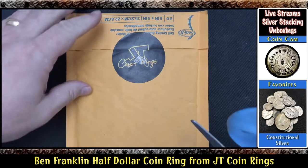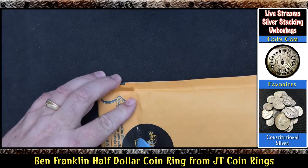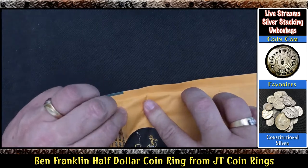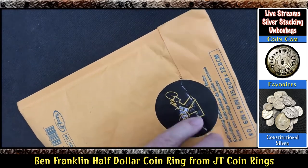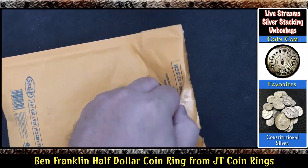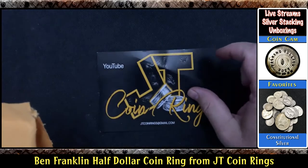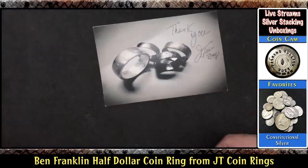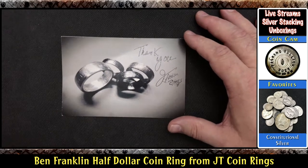All right, let me go ahead and get this open. It's nice and safe and secure in there, so I want to be careful. I'm not really sure exactly what's in here. Oh yeah, JT's got a nice card. Looks like it got a little bent being shipped. Thank you JT Coin Rings. Very nice JT, I like that.